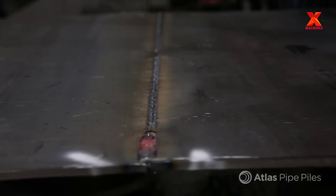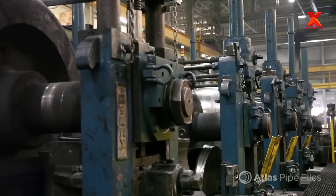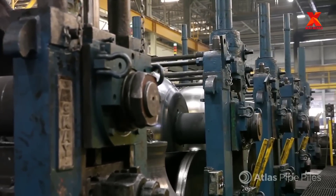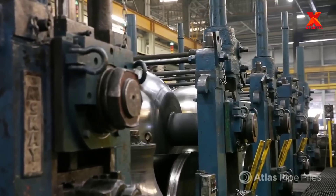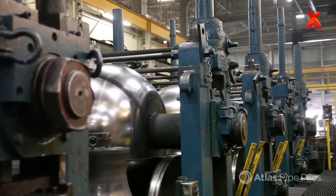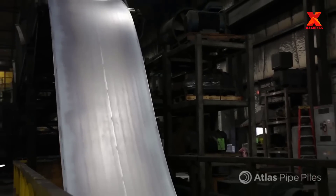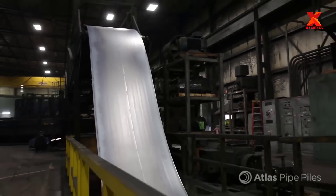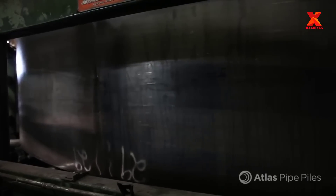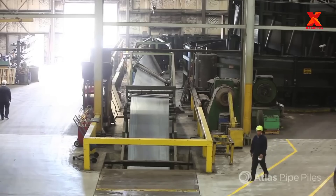The coil is fed into the tube-forming line and soldered to the previous coil to ensure continuous production. This end weld is also called a butt weld — it is cut out and scrapped and never makes the pipe. An accumulator stores up to four coils so that the subsequent stages within the process never experience a material lag, ensuring maximum efficiency.